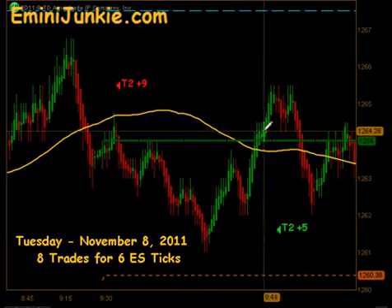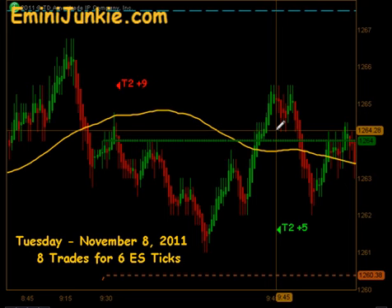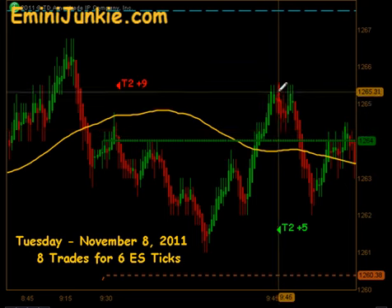Got a little bit of a bounce there, which sent us into a quick move to the upside. Had a small little extension long — targets 1 and targets 2 for 5 ticks.